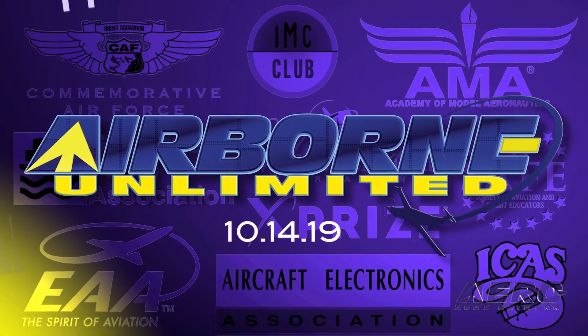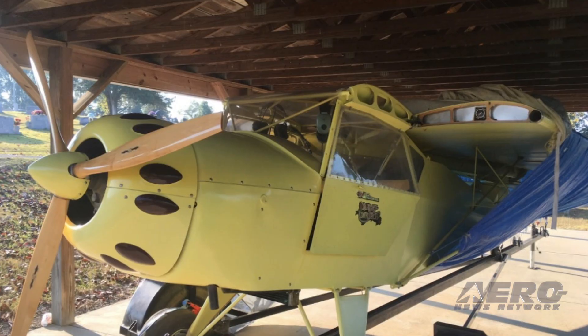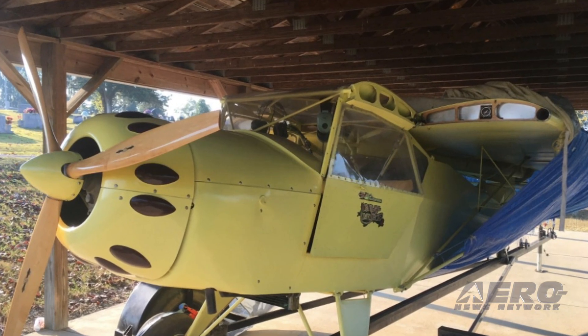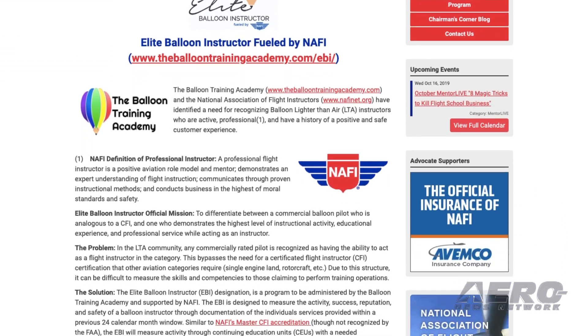Coming up on today's episode of Airborne Unlimited: SJ-30 flies again, the Tennessee Highway Patrol locates a stolen airplane, and NAFI establishes Elite Balloon Instructor Program.